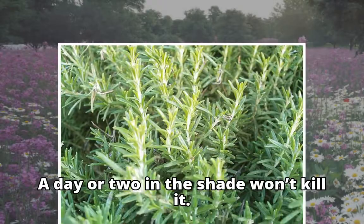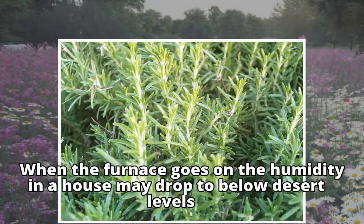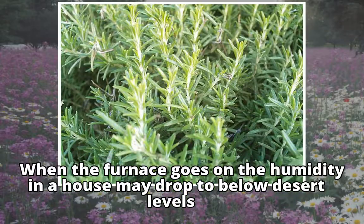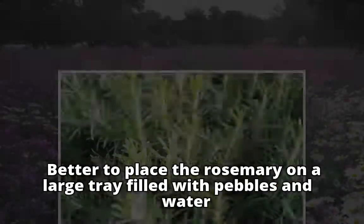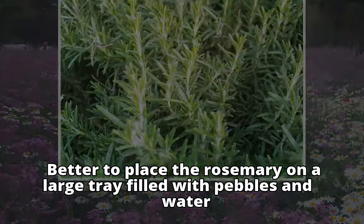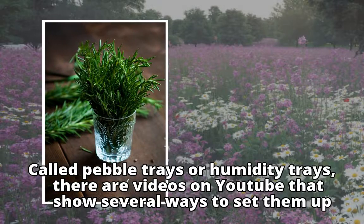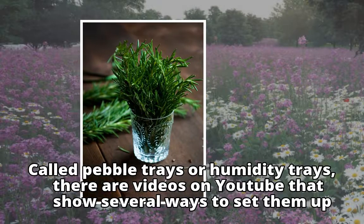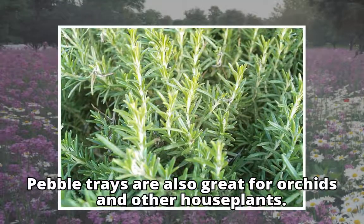Humidity is another big issue. When the furnace goes on, the humidity in a house may drop to below desert levels. Misting is not the answer — better to place the rosemary on a large tray filled with pebbles and water, called pebble trays or humidity trays. There are videos on YouTube that show several ways to set them up. Pebble trays are also great for orchids and other houseplants.